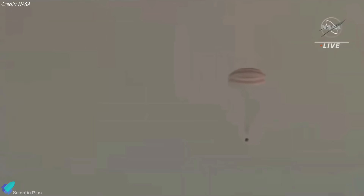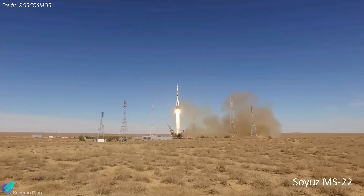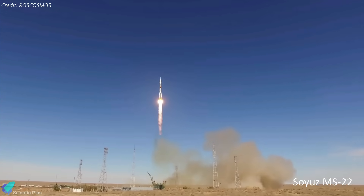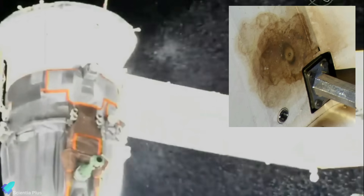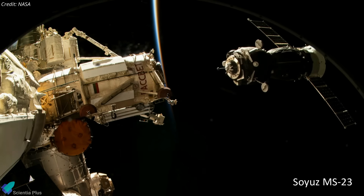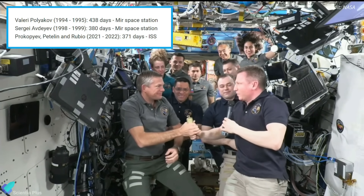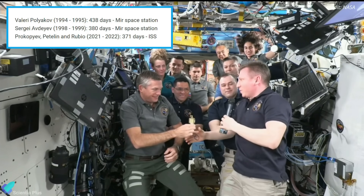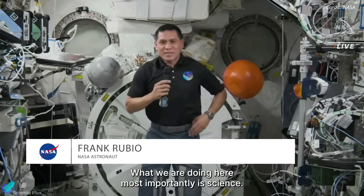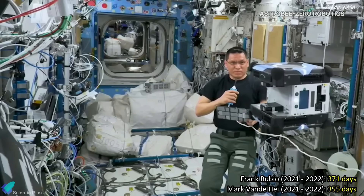A Russian Soyuz spacecraft returned to Earth on September 27, bringing back two Russian and one American astronaut from the International Space Station after more than a year in orbit. NASA astronaut Frank Rubio and Russian cosmonauts Sergei Prokopyev and Dmitry Petelin were launched to the station last September on the Soyuz MS-22 spacecraft for what was originally supposed to be a six-month stay. Those plans were altered when the MS-22 spacecraft suffered a coolant leak in December. NASA and Roscosmos decided not to use the MS-22 spacecraft to bring back the crew and instead launched an uncrewed Soyuz MS-23 in February to take its place. The three spent 371 days in space, setting a record for the third-longest spaceflight in history and the longest stay on the ISS. Rubio also broke the record for the longest single spaceflight by an American, breaking Mark Vande Hei's record of 355 days set in 2021 and 2022.